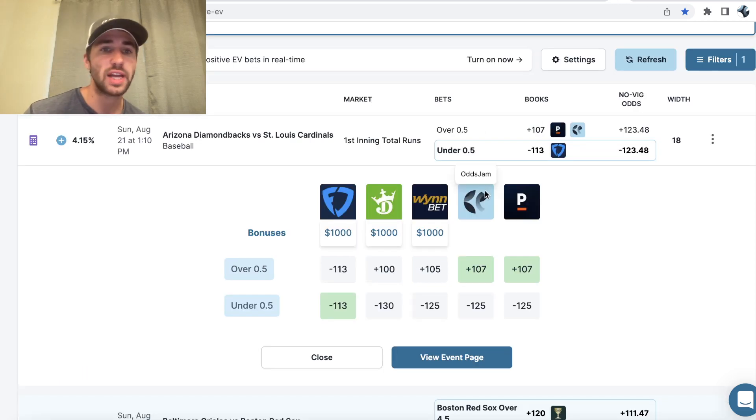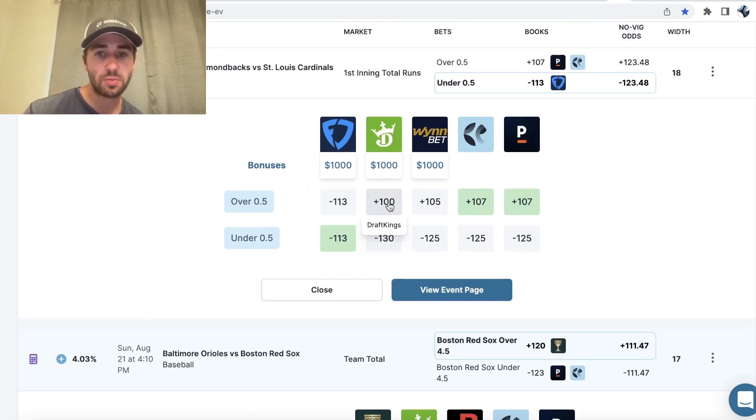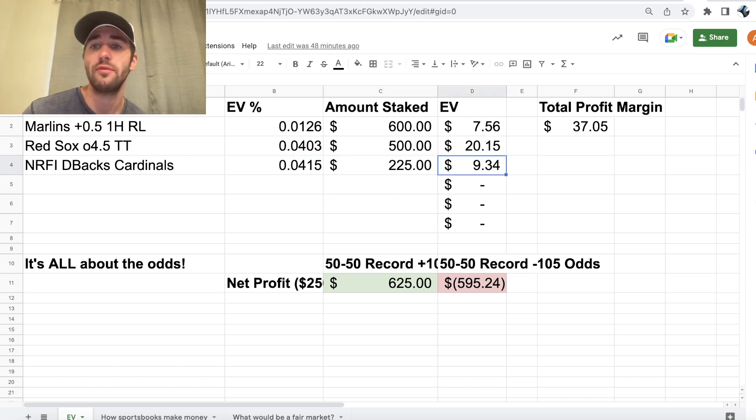The second play I have, which I also really like, is the Arizona Diamondbacks versus St. Louis Cardinals NRFI — no runs first inning. Once again, FanDuel is slipping up. Every other sportsbook has the under heavily juiced for the NRFI, but FanDuel has this at minus 113. So this bet has a 4.15% profit margin. I locked it in right here — $225 was the maximum wager FanDuel allowed. That's 225 bucks, 4.15% profit margin, $9.34 in EV.